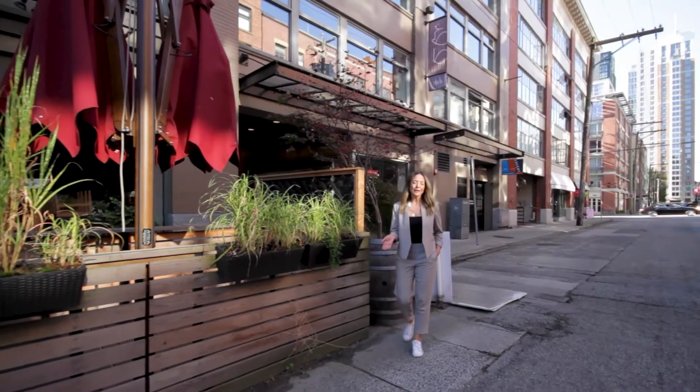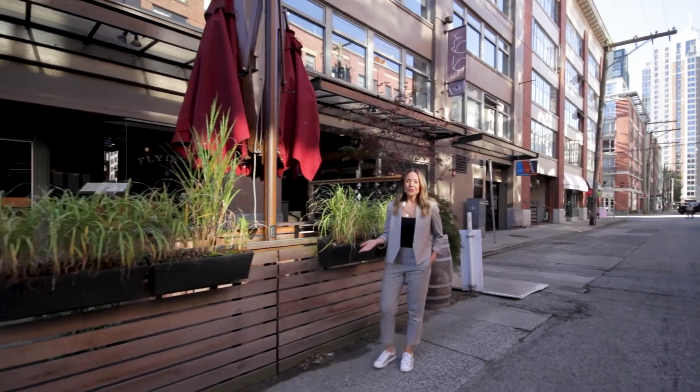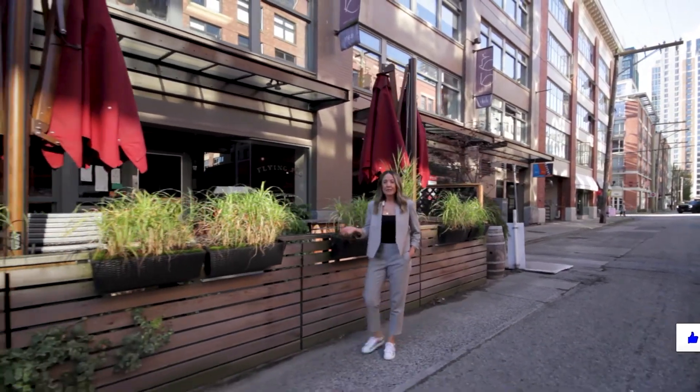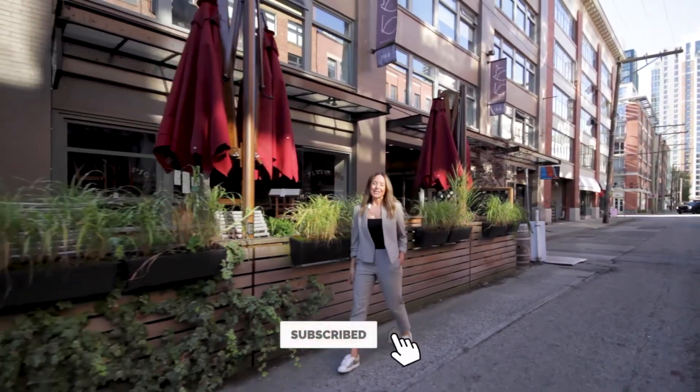Thanks for following along today to check out this great loft for $599,000 in Yaletown. Give us a like, subscribe, or comment. See you soon. Cheers.